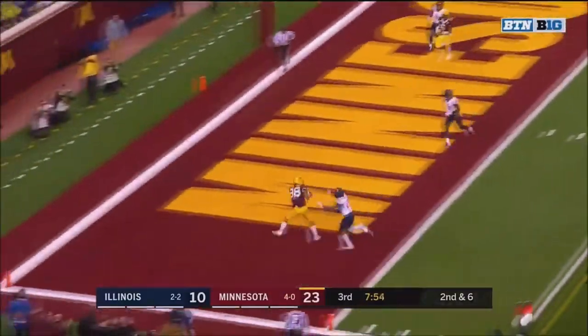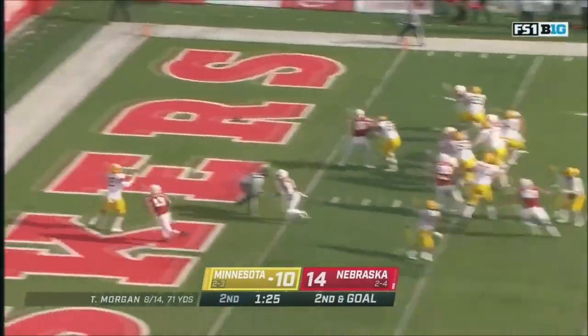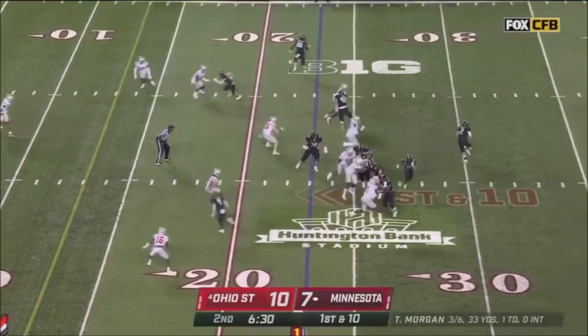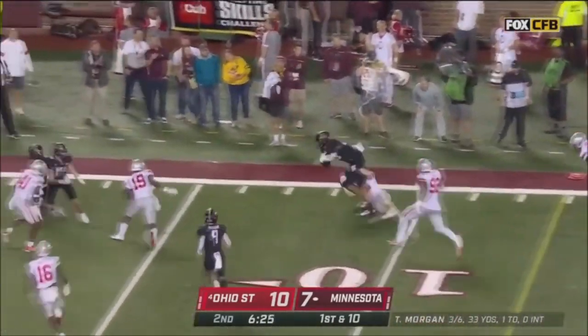Morgan off play action for the end zone. They left 11 seconds on the play clock. Back to the end zone, the tight end. Morgan pulls it out, fires to the far side — he's got his receiver, Spanford.